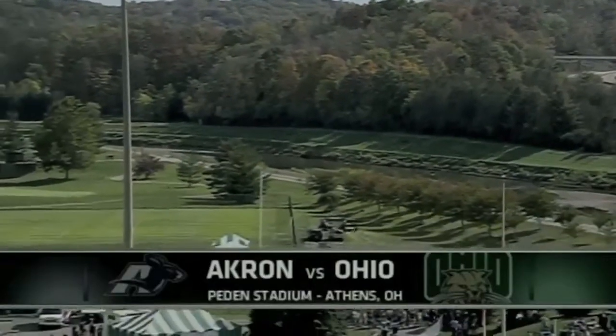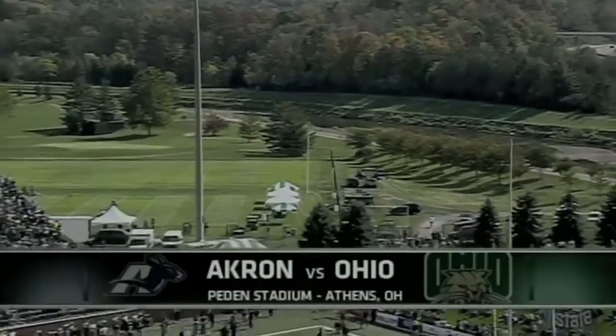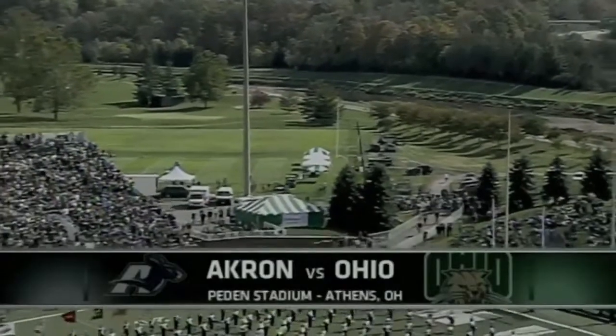The Bobcats are home with a perfect record for Homecoming Saturday as they welcome the Akron Zips.